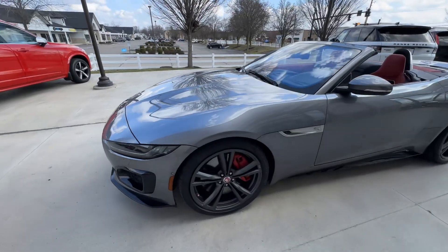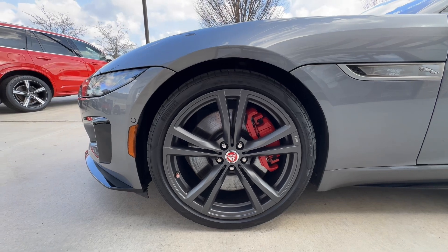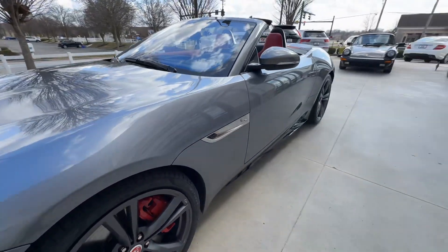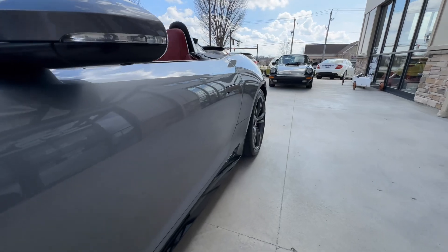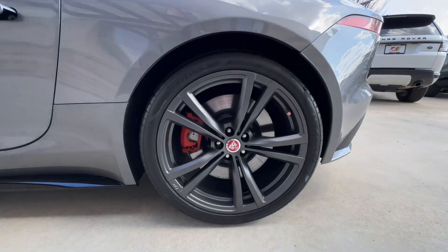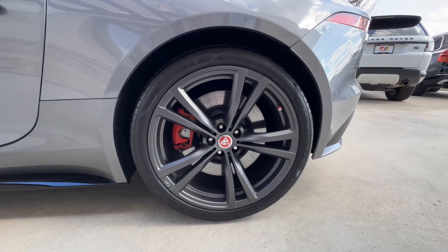Starting up here at the driver front wheel — great shape, no curb rash, fantastic condition. Nice bright red calipers tucked behind those. Back here at the driver rear, same as the front: great shape, no curb rash, no scratches.